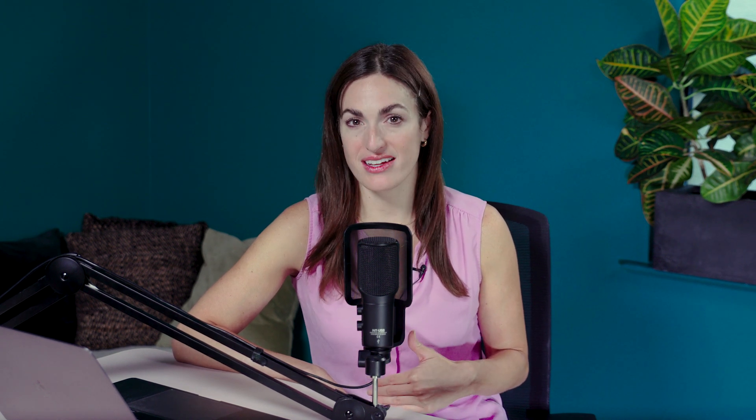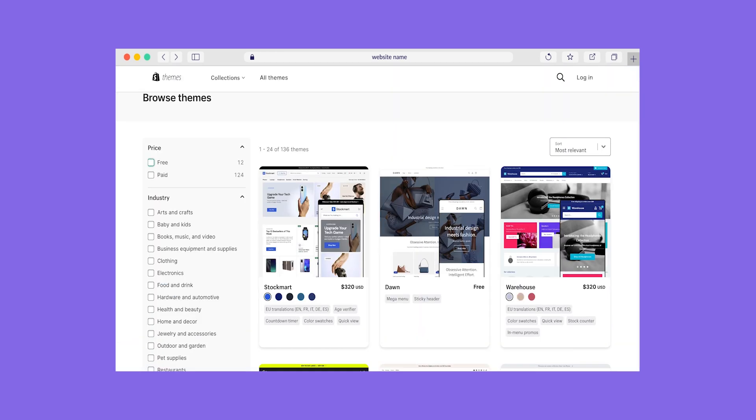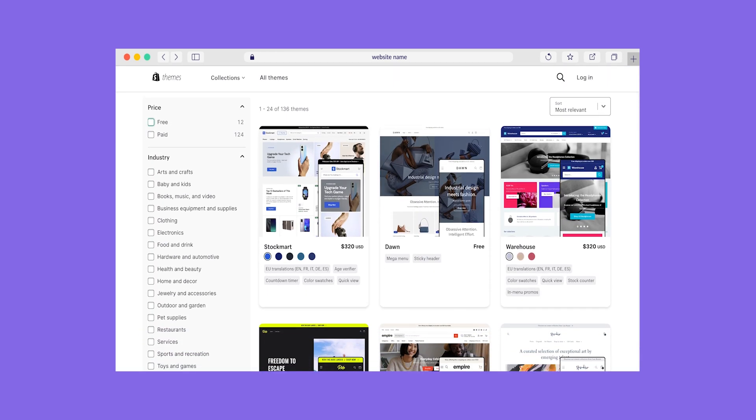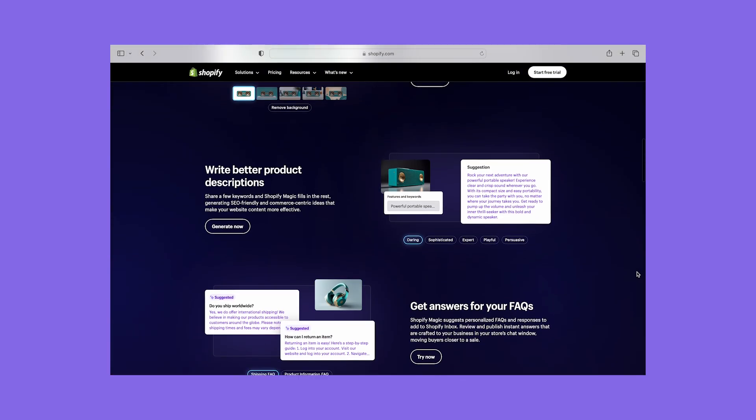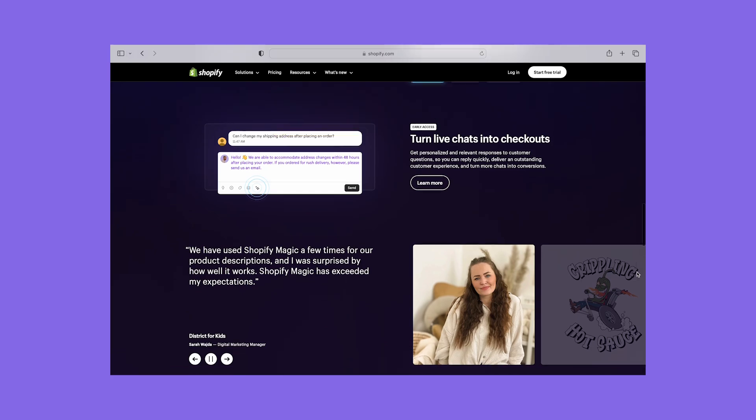One downside of Shopify is its design features, which I found to be a little complicated thanks to its section-based editor and limited free templates. If you're looking for a website builder that's easier to use, Squarespace is a better option. But one really great feature I liked is Shopify Magic — Shopify's AI tool which helps with text generation for product descriptions. It helps you save time during setup and it's easier to improve your copy as your products evolve.